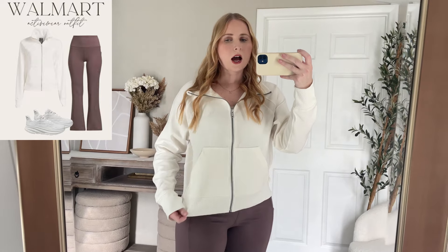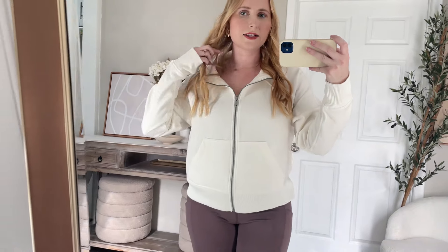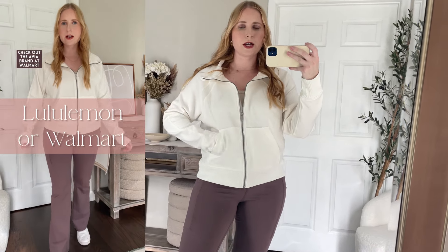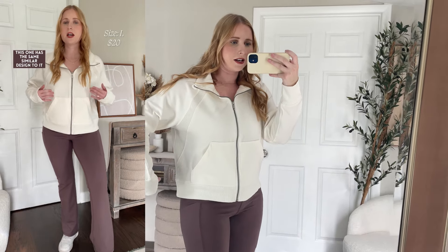I am absolutely blown away by the quality of this zip-up. I love the shape of it — it's definitely flattering. I did size up, so I'm wearing the large; I wanted a more oversized fit. I also really love the details up here — this is what gives the jacket a Lululemon scuba look-for-less vibe. You can see how it's got these ribbed details and then it also has a full zipper. The Lululemon ones actually just do a half zip, but I like this Walmart version even better because it is a full zip, so you can just zip it all the way up and easily see that nice design on the sides.